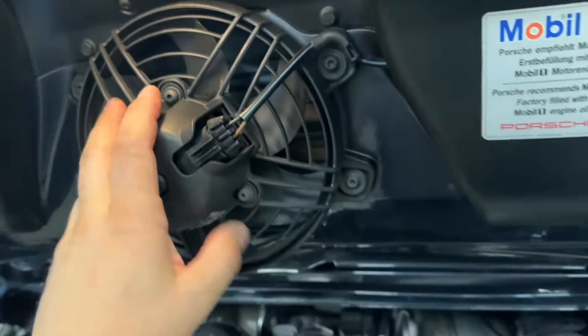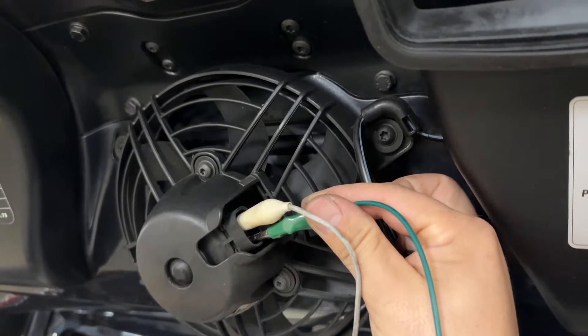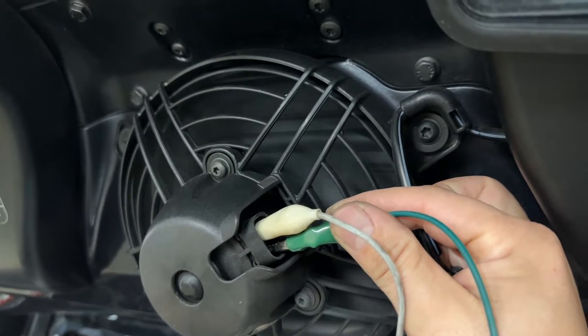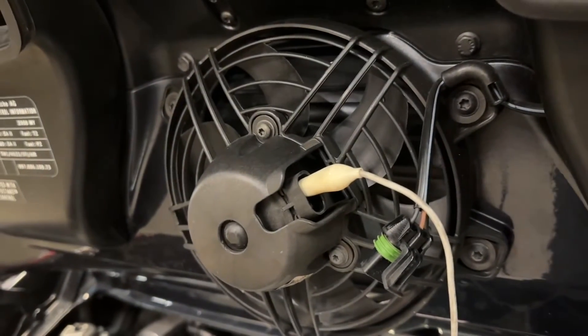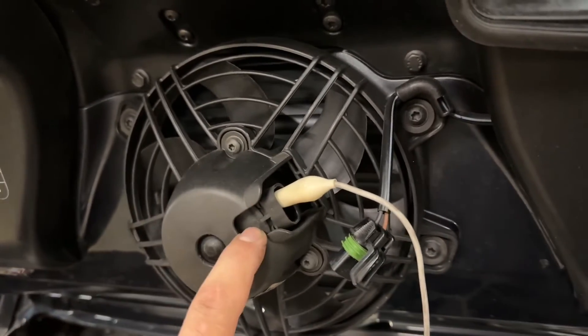Over 10 years old, due to debris and leaves these units rot — just remove the bolts and replace. We're going to test this unit on the bench and activate it manually, but there is a noise in the bearing that needs to be replaced regardless. That could have put strain on the system.